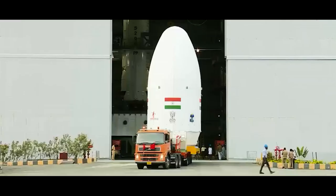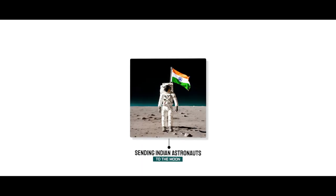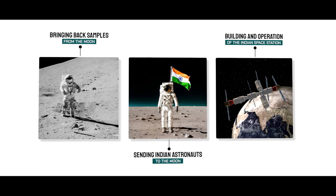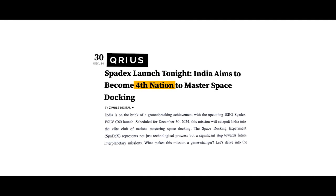And why does this matter? Nailing this tech is a big deal. It is the foundation for future goals like sending Indian astronauts to the moon, bringing back samples from the moon, and building and operating the Indian Space Station. After Spadex, Bharat will join the exclusive club of just four nations to master space docking.